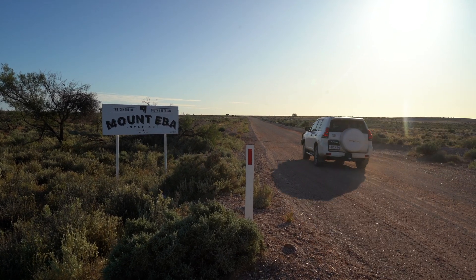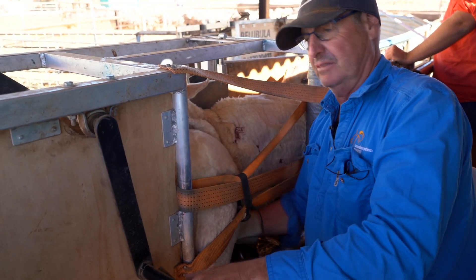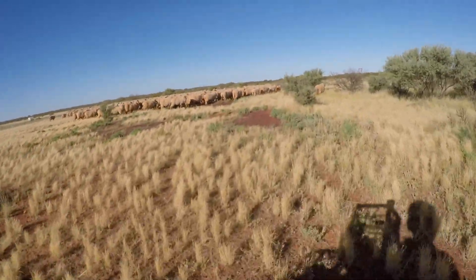Here we are at Mount Eber Station — we are at the centre of South Australia. We purchased it with two other parties back in 2015: Paul and Michelle Cousins and Hayden and Michelle Whittlesey. We had 11,500 head of stock and 300 or 400 head of cattle. We've now had it for six and a half years and we are now carrying 25,000 sheep and around 300 head of cattle.